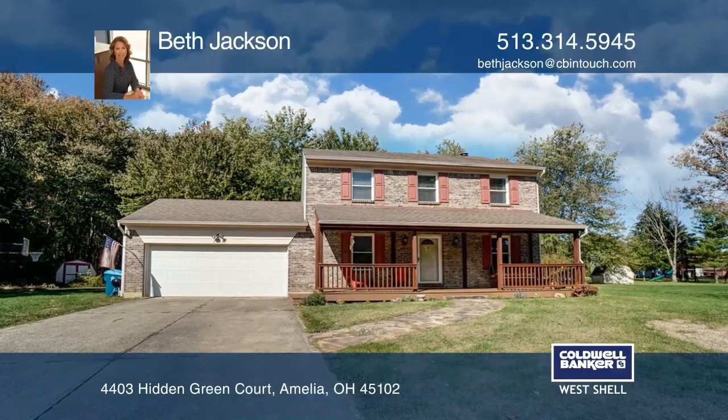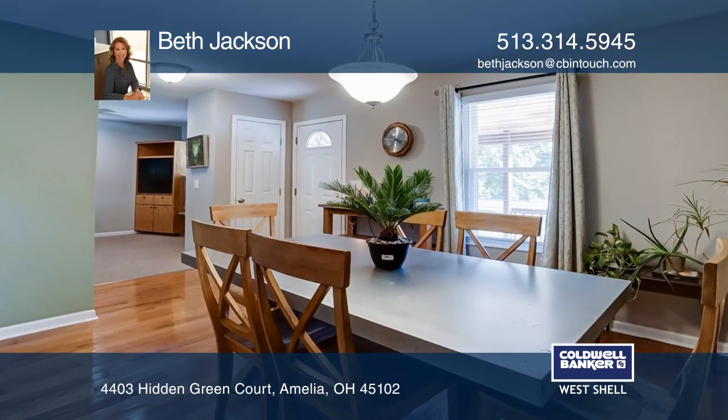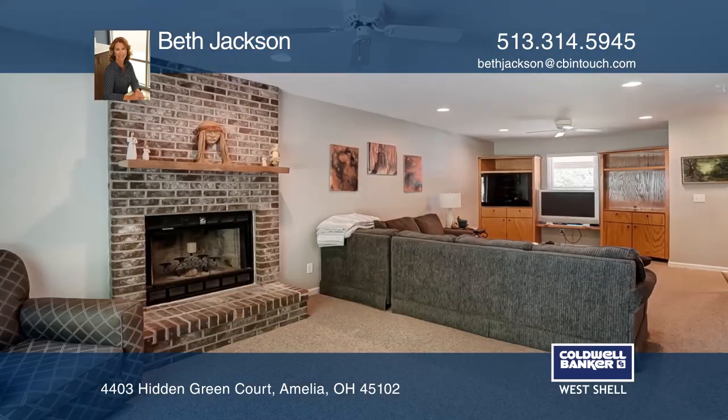Welcome to this traditional colonial home with many tasteful updates. Move right in to host dinners and celebrations, or snuggle up by the snapping, fizzing sound of a lit fire during the winter months.